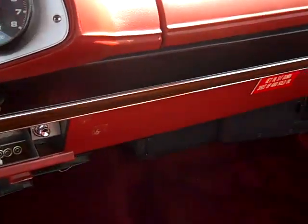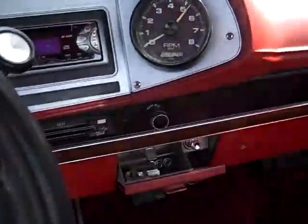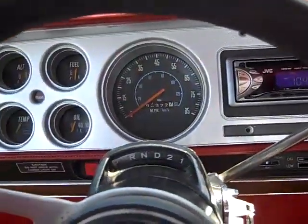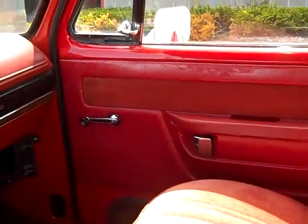Here, I'll start it up. Runs nice, sounds nice, drives really, really well. It's a nice vehicle.